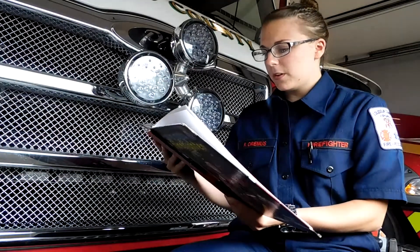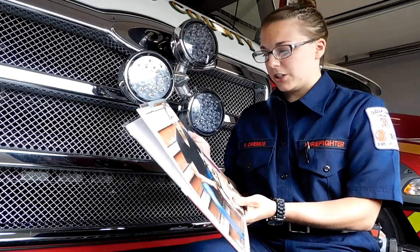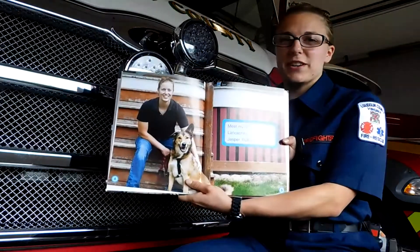Meet My Neighbor Ruth Wienkashire and her dog Jasper. Ruth is a firefighter.